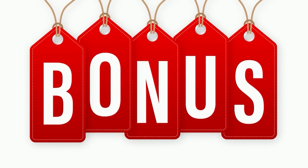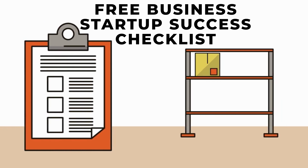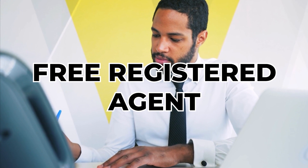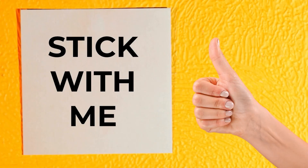As a bonus, later in the video I will provide you with an opportunity to grab my free business startup success checklist. Part of this complete guide will reveal my trustworthy registered agent who will help set up your LLC for free and save you time and money. So make sure you stick with me until the end.